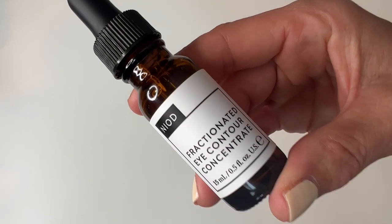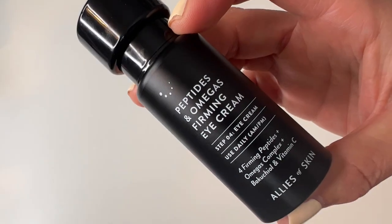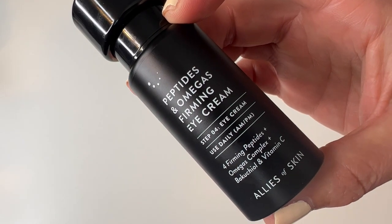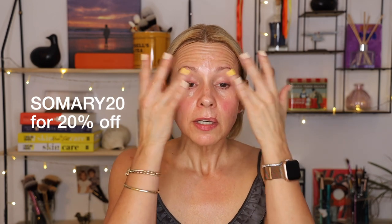Next is my eye double whammy — I do this in the morning and again here too. The first is my Niad Fractionated Eye Contour Concentrate — I put a little bit on my ring finger. I think this is what has reduced all the crepiness under my eyes — it single-handedly reduced all that crepiness, it is absolutely phenomenal, a holy grail repurchase. Then I layer directly after that my Allies of Skin Peptides and Omegas Firming Eye Cream for hydration. These two products together are my faves. I also tend to put both of these on my lips.